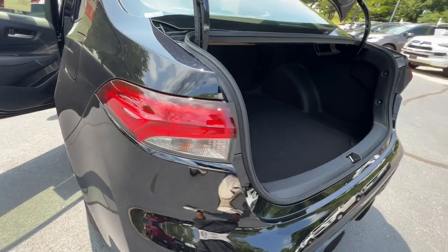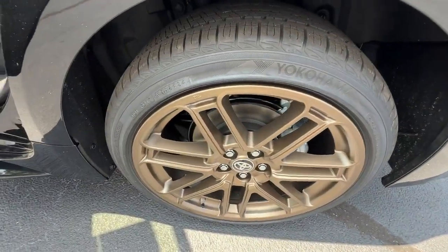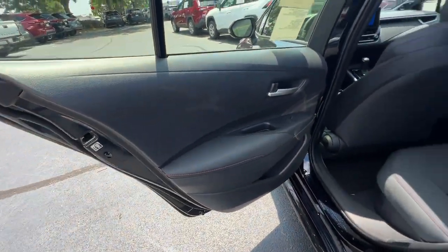Aluminum wheels, electronic stability control, steering wheel audio controls, rear spoiler, leather steering wheel.